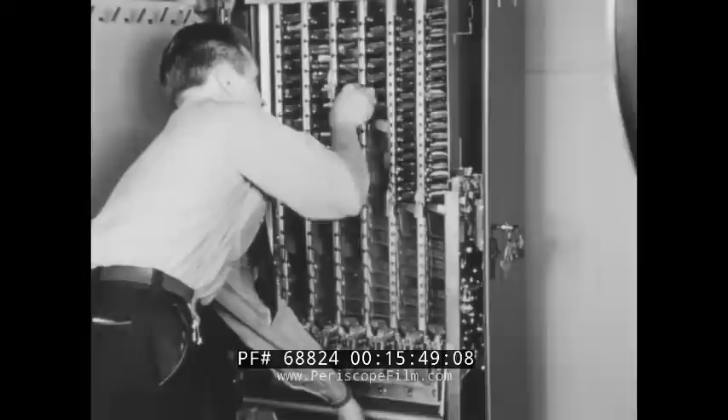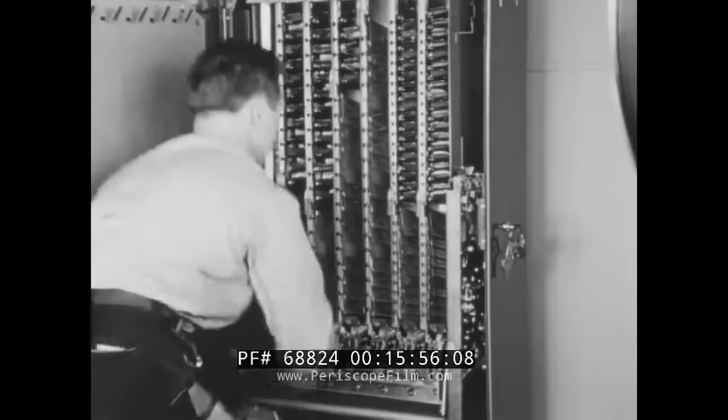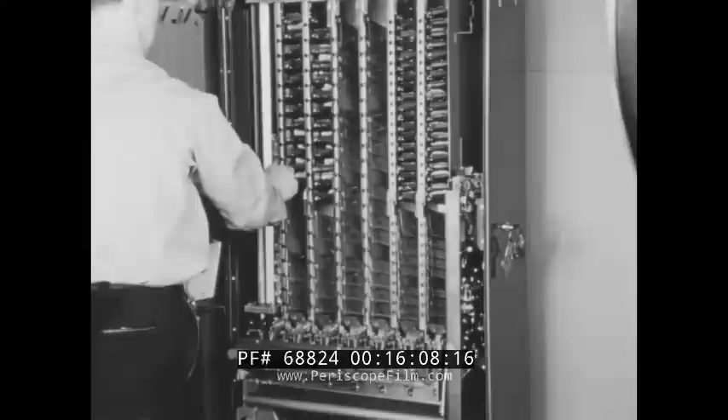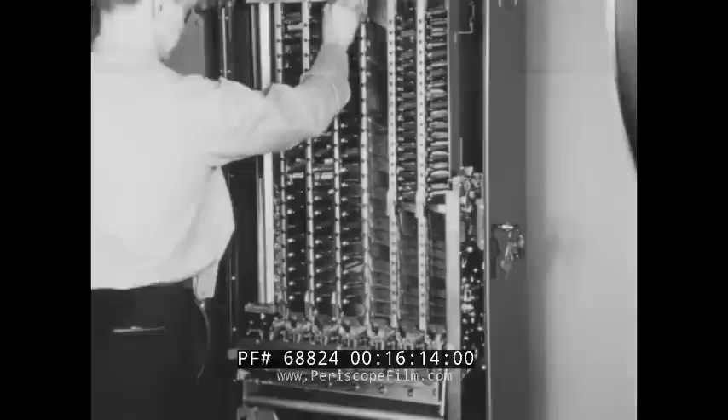A good serviceman always rotates his candy, and the Roll Candy Merchant helps by simplifying the removal of bars with that zipper action. Joe removes the weights from the gum and mint columns and resets the shelves again — quick as a flash.